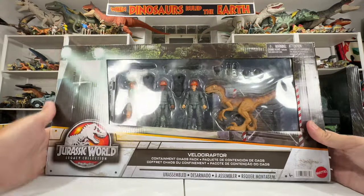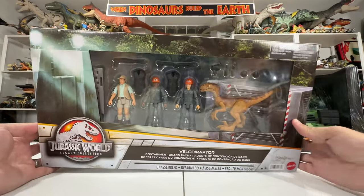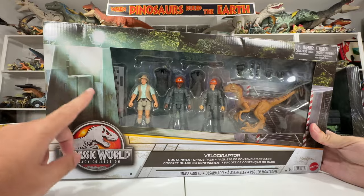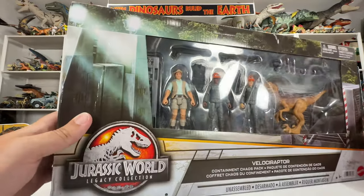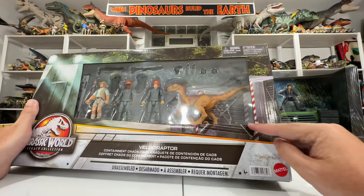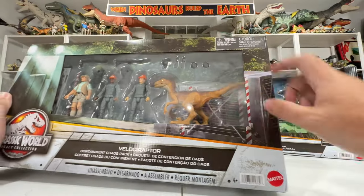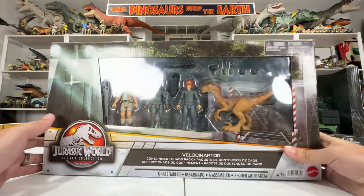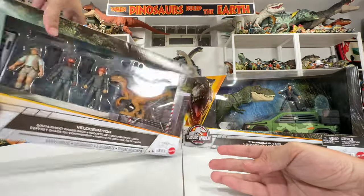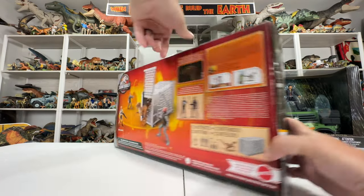Let's go ahead and start with the set I'm most excited about: the Velociraptor Containment Chaos set. The packaging here is gorgeous — it even shows the loading dock from the movie with artwork on the outside of the carton, and also shows the Raptor box on the inside window and the outside. They actually did some custom artwork for this one, which is really cool. It's got the Legacy Collection logo that wraps around, and you can see more views of the Raptor paddock, which looks great.